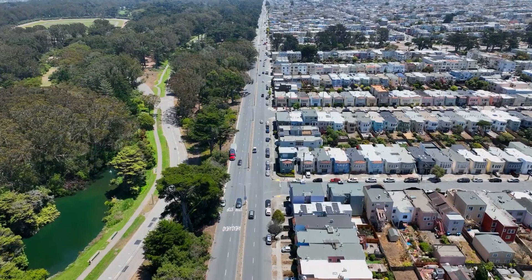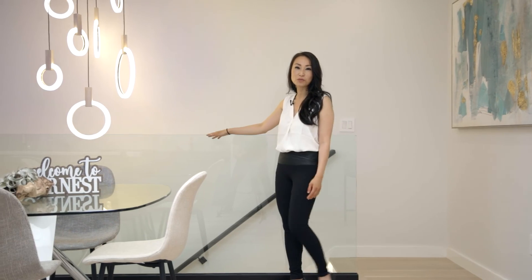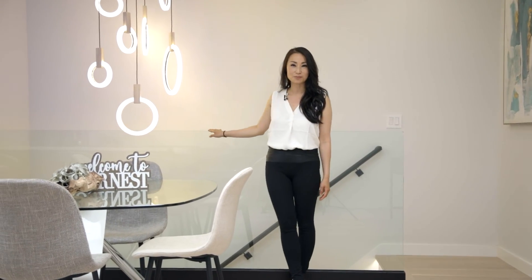Don't miss this opportunity. Thank you so much for taking this video tour with us. You have to come and experience this beautiful home in person. See you all soon. Bye.